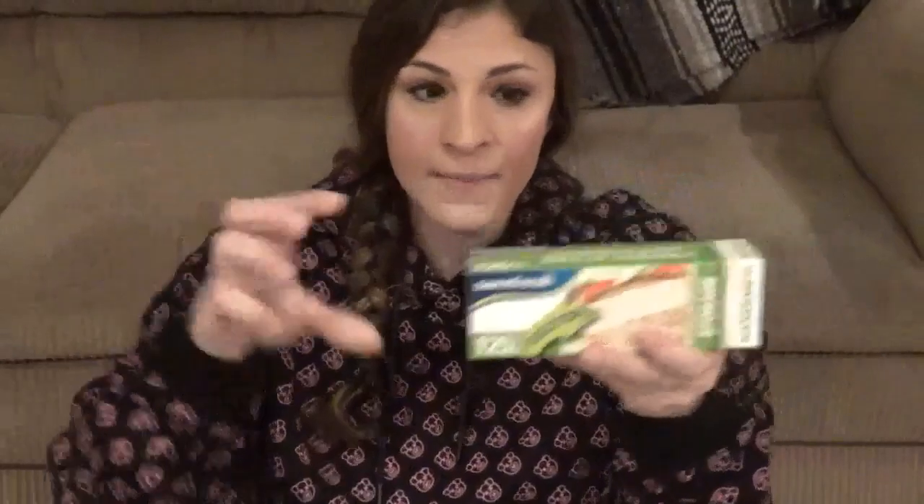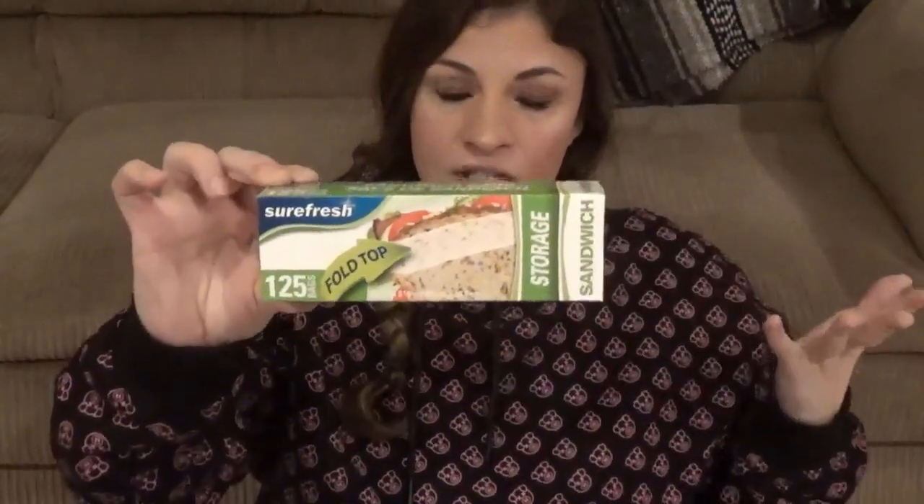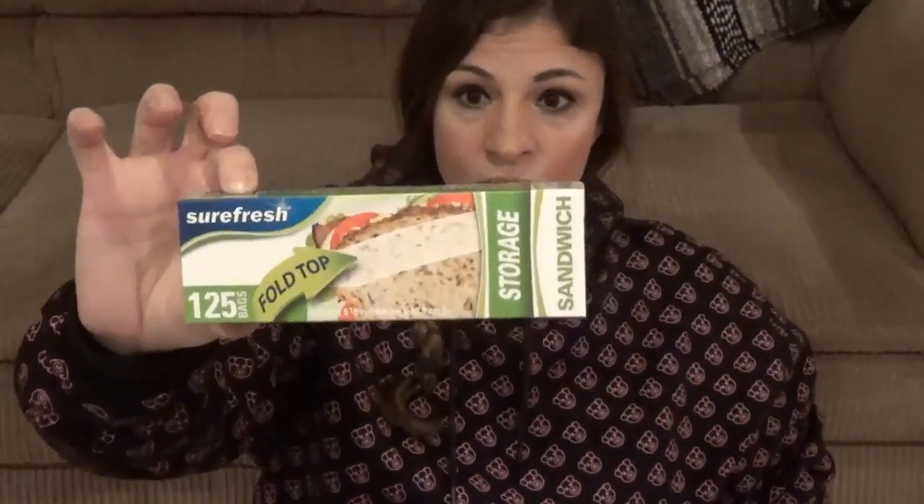I needed some bags for lunches because my husband brings sandwiches all the time. This was a 125-pack and they have the fold-and-seal tops instead of zipper tops, which I thought was something different to try. The other ones only had 45 in them, so 125 bags for a dollar — we'll see if they work.